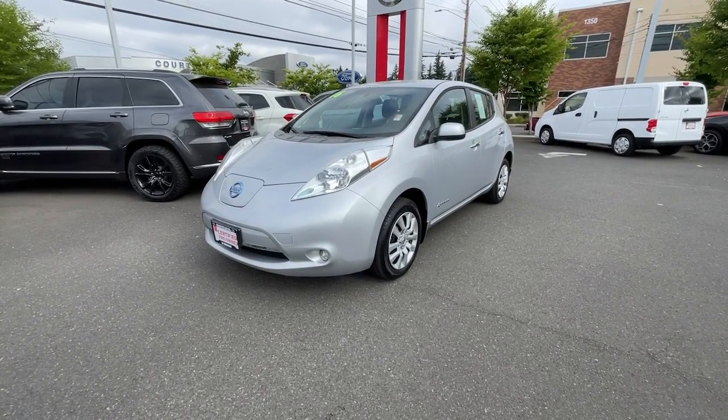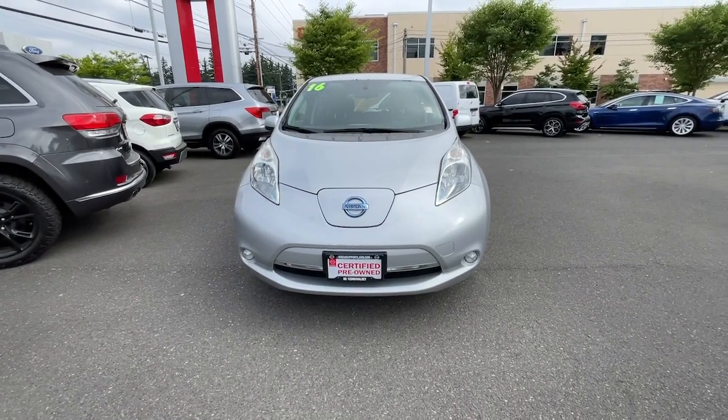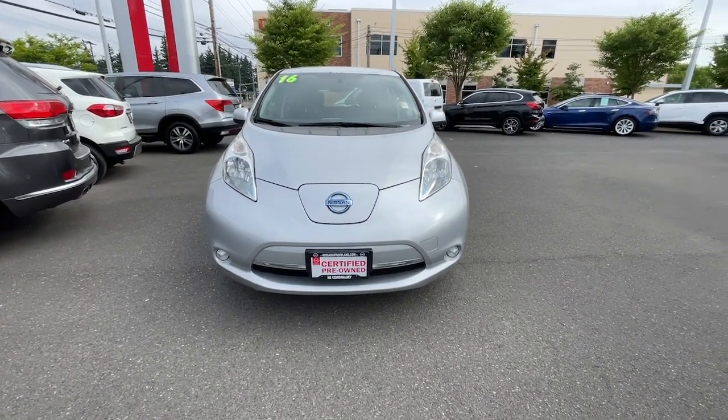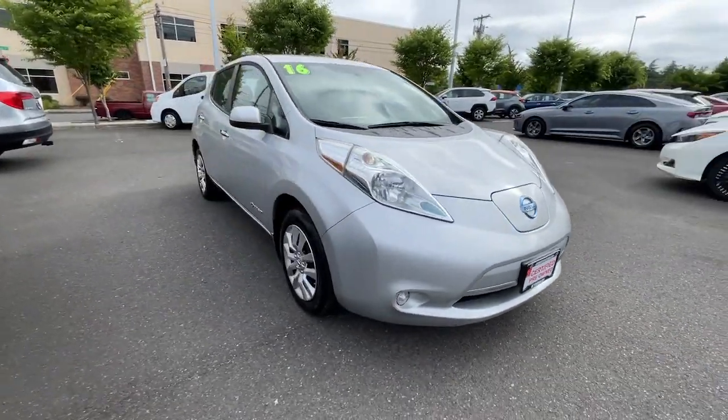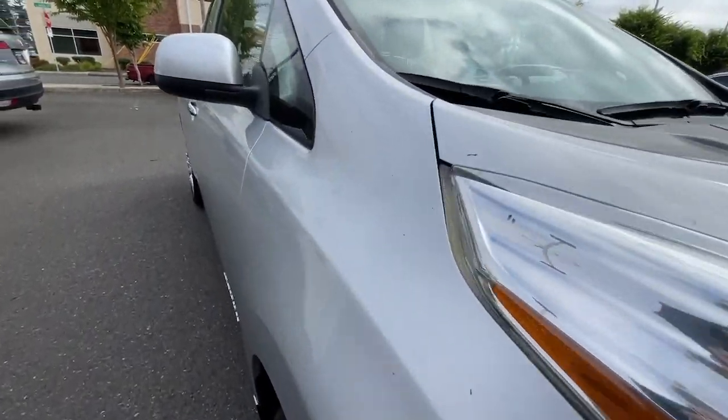You will love the features of this 2016 Nissan LEAF. With less than 70,000 miles on the odometer, this vehicle provides excellent value. Make a commitment to a greener world and enjoy all-electric efficiency in this aerodynamic LEAF.